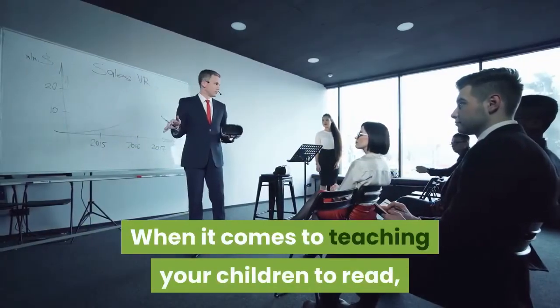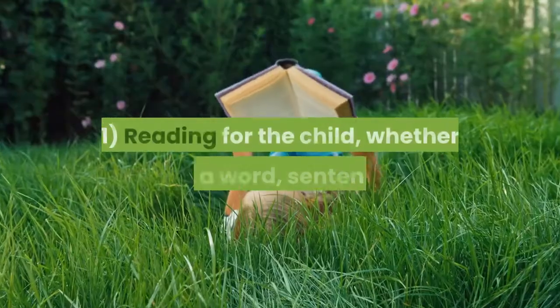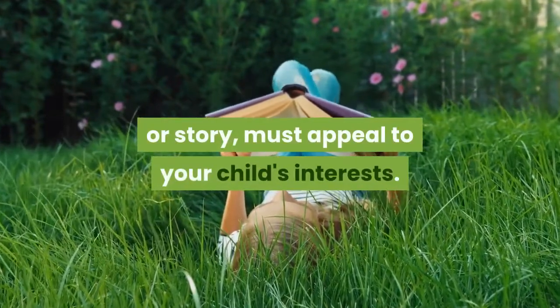When it comes to teaching your children to read, it must include three basic principles. First, reading for the child — whether it's a word, sentence, or story — must appeal to your child's interests.